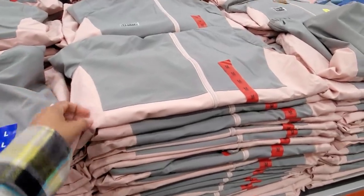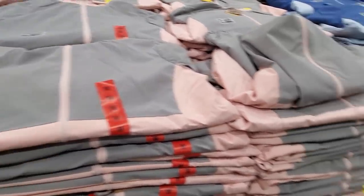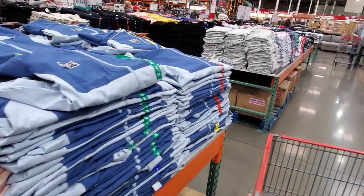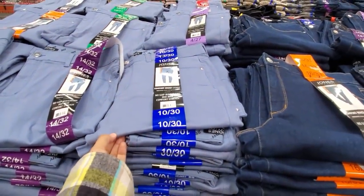Ladies, windbreakers are going to be $15. They are stretchy, like a stretch fabric. We have the pink, they do have it in baby blue, and you can find it in purple. Jones New York skinny jean, blue, a dark wash.